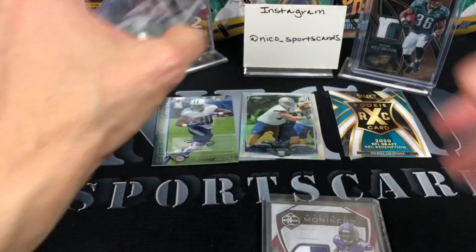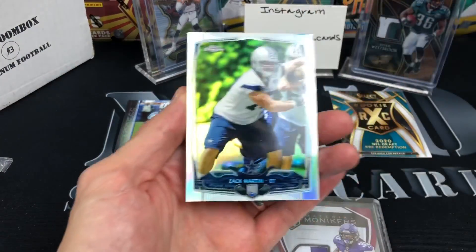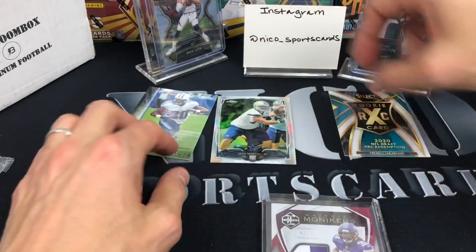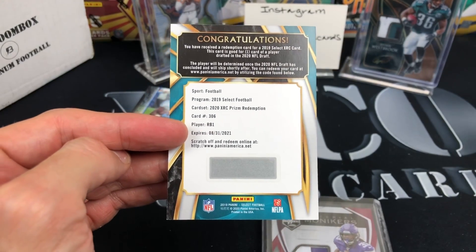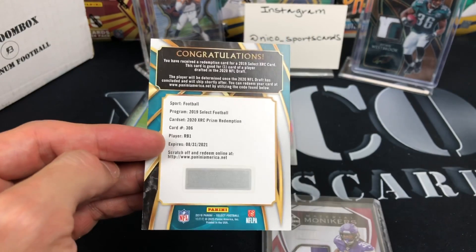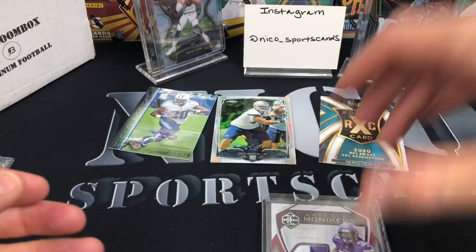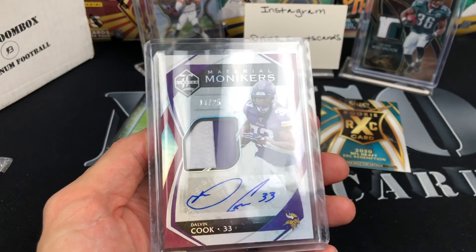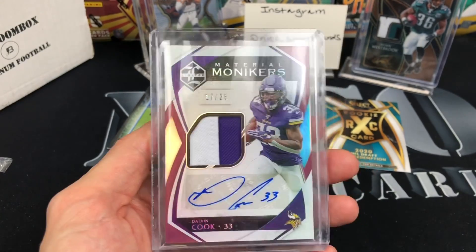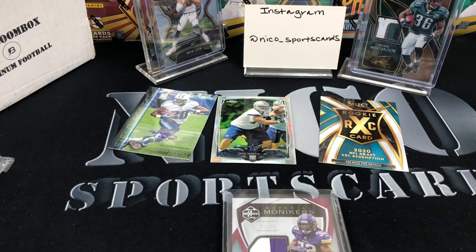Alright, there you have it! That came down to the last pack. We got the Bishop Sankey auto, the Zach Martin prism from Topps Chrome rookie, the XRC first running back drafted — I don't know who that's going to be, I don't follow college much. I know this is a decent quarterback class, a huge wide receiver class, but hopefully someone good at running back. And then the sick Dalvin Cook 17 out of 25. I'm almost happier getting a vet auto — there are only three or four rookies you really want; if you're not getting those, give me a vet auto every single time. Thanks for watching, please like, please subscribe, have a good day — I'm out, peace!